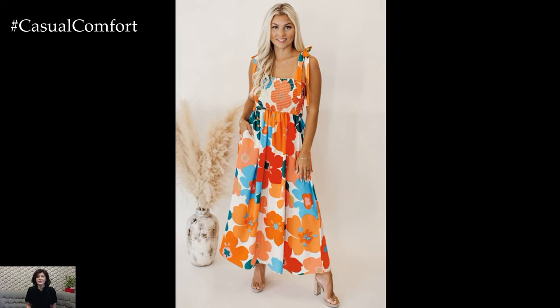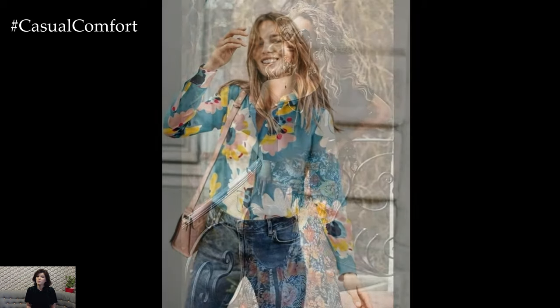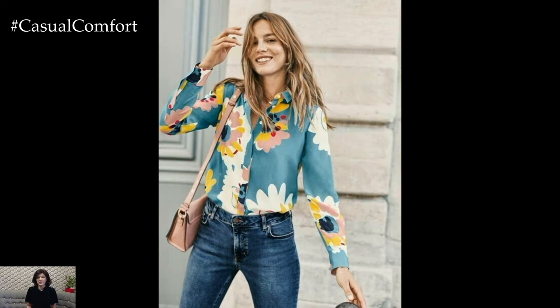Whether you're attending a garden party or simply enjoying a leisurely day in the sun, incorporating floral prints into your attire can elevate your style and evoke a sense of freshness and vitality.